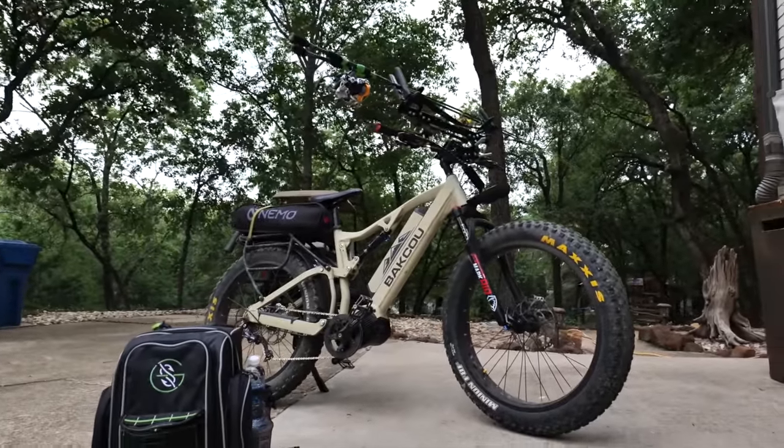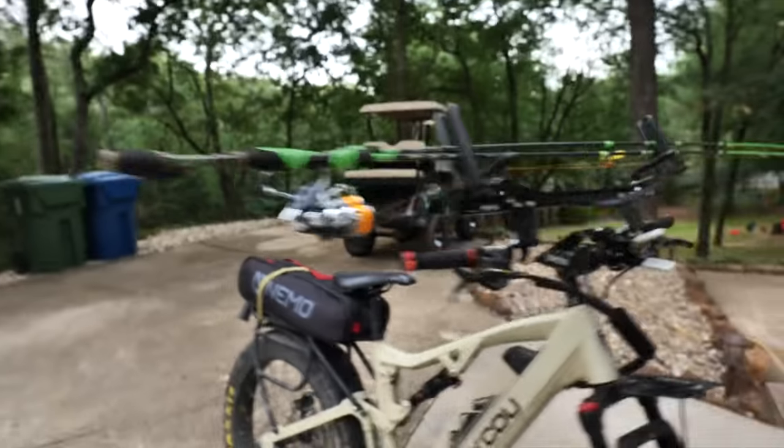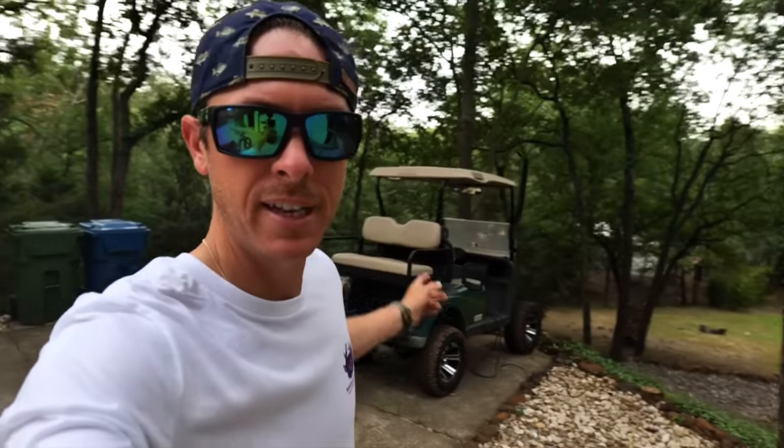The interesting mode of transportation today is my Baku e-bike. This thing is actually rigged up for hunting right now — I've got a mount in the front for a bow, and it's rigged in the back with a small platform so I can mount things, strap a deer to it, whatever. I can get all the way down to the spot with the bike and gear, and move down the bank without having to hike with all the equipment.